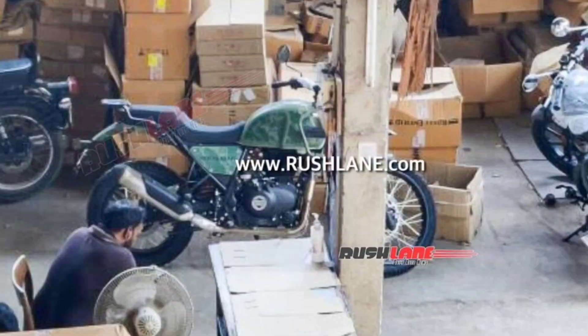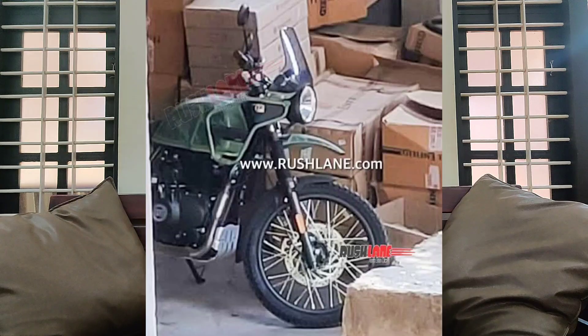Hello guys, welcome back to everyone. I am excited about the news that I am watching. The new model is the Royal Enfield Himalayan.